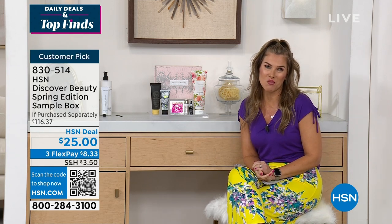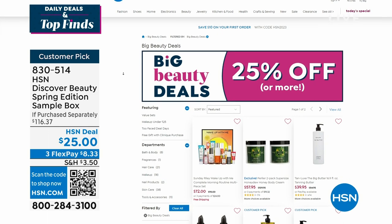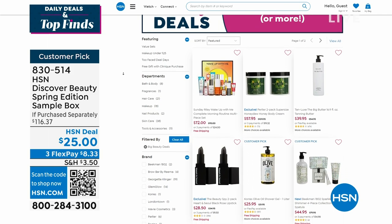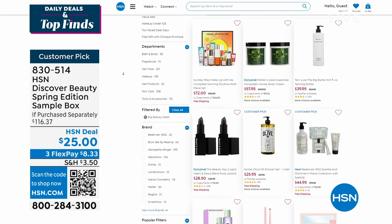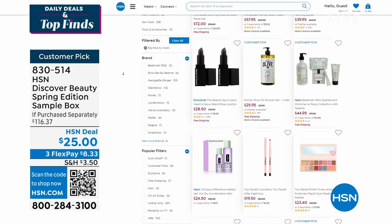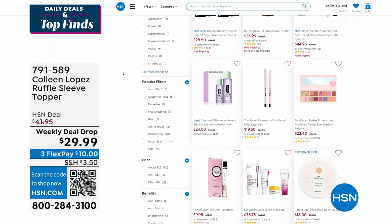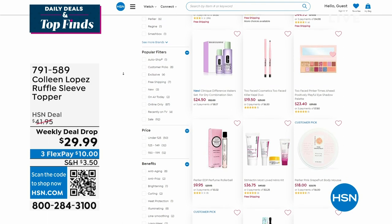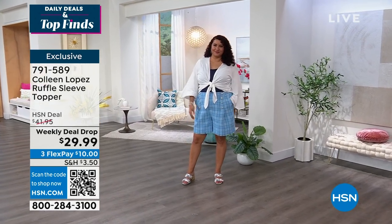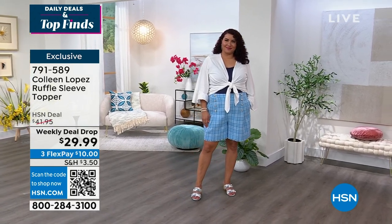If you love beauty, we launch brand new big beauty deals each week — right now 25% off or more for some of your favorite beauty brands: Tan Lux, Cora's, Beauty Spies, Heart and Soul lipstick, Beekman, and more. From beauty to fashion — let's take a look at our weekly deal drop on our daily deals and top finds. This has already been extremely popular — we're talking about a third piece, a little topper from Colleen Lopez. Light, fluttery, feminine, with a nice tie-up front.